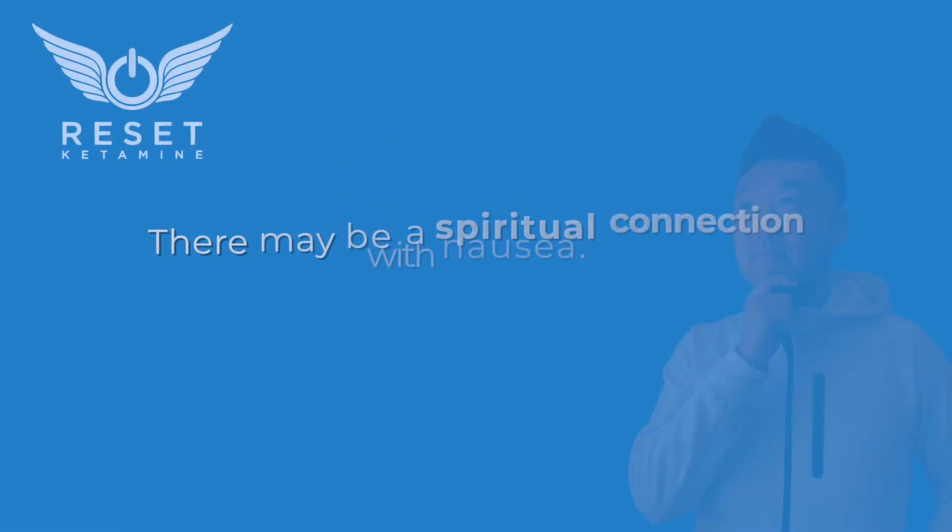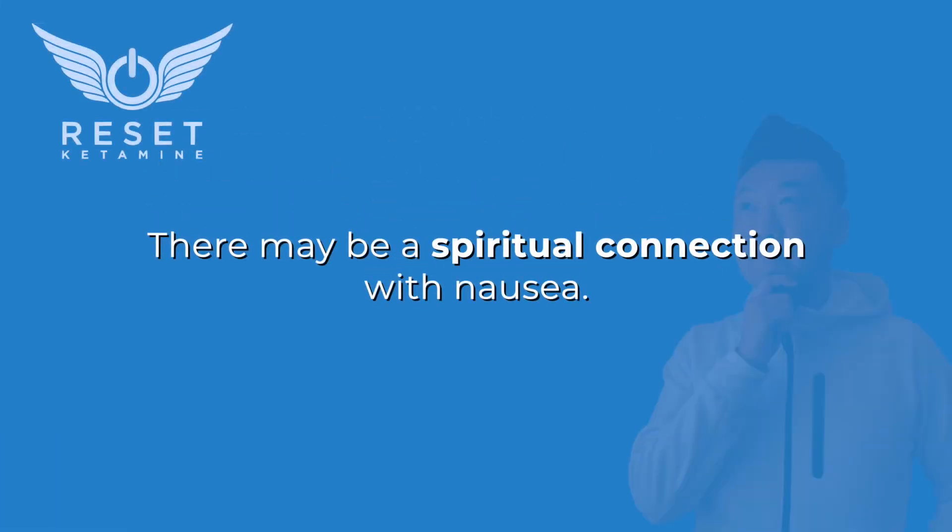The last component to consider is maybe even a spiritual or energetic connection with nausea. Sometimes when a patient is thinking about a remote history of trauma or some adverse experience in their life, they may feel nauseous — they'll say they feel sick to their stomach thinking about that individual or incident. It's because there is this connection between the psyche and the gut.